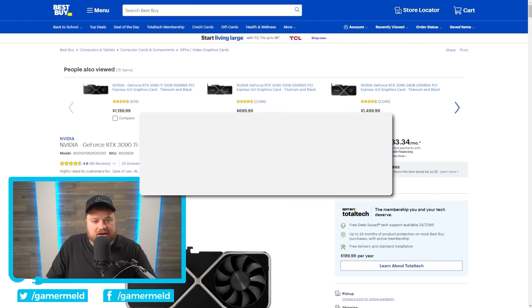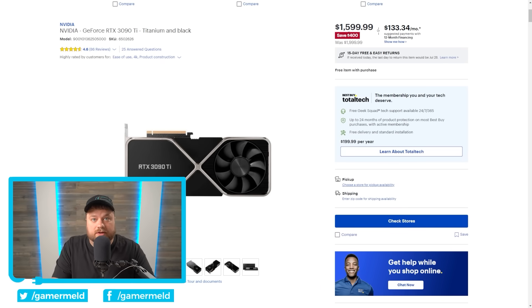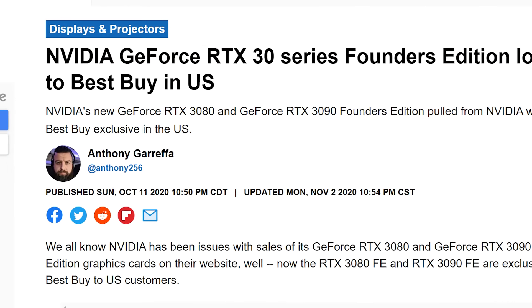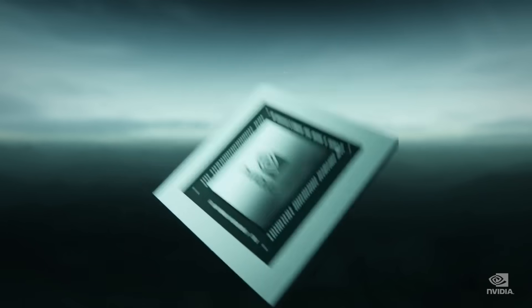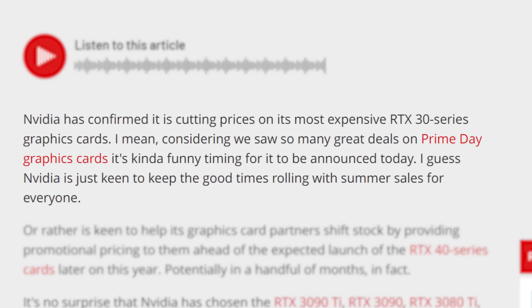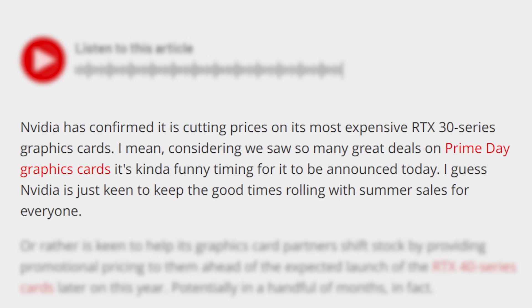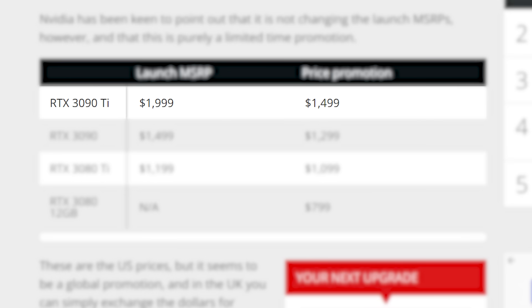If you saw my last video, you know that Best Buy recently cut the price of their RTX 3090 Ti by $400. That was important because Best Buy is the exclusive retailer of NVIDIA's Founders Edition cards, so a price drop there should mean it came right from NVIDIA — and it could be a hint that NVIDIA was gearing up to lower prices across the board. Well, it looks like that is in fact the case. According to a new report from PC Gamer, NVIDIA officially announced they're cutting prices on their RTX 3000 GPUs — specifically the RTX 3080 and up. The new prices bring the 3090 Ti down to $1,499, the 3090 to $1,299, the 3080 Ti to $1,099, and the 12GB RTX 3080 to $799.